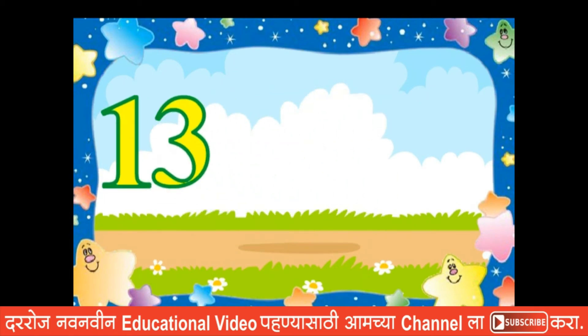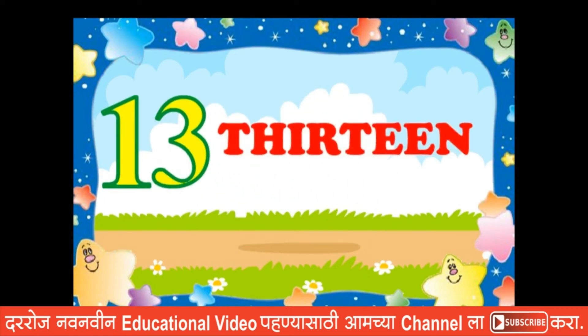Thirteen. Thirteen. T, H, I, R, T, E, E, N. Thirteen.